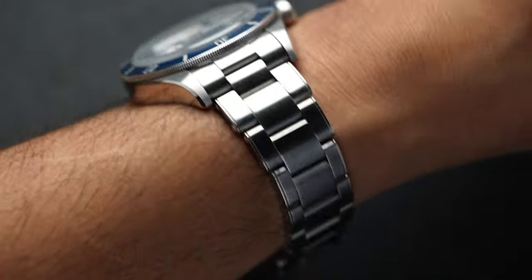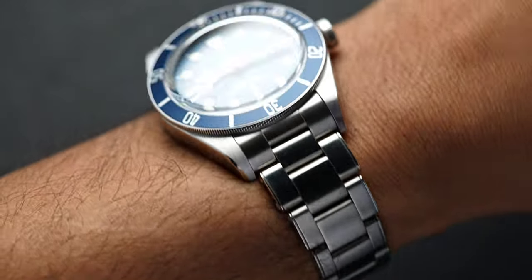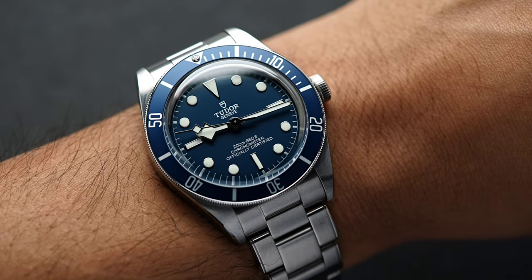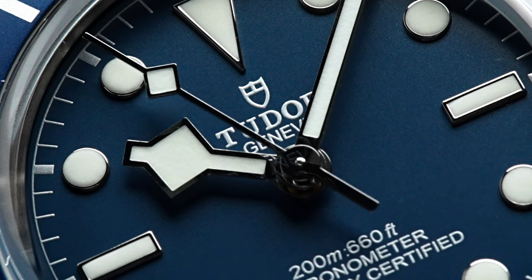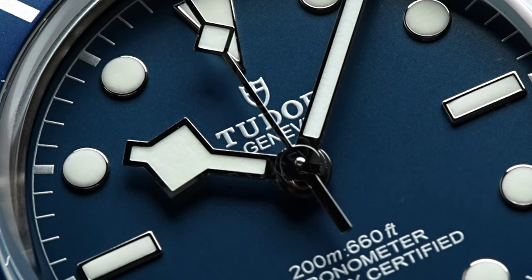Overall, I think the Tudor Black Bay 58 Navy is a great Chuck Taylor timepiece. The Black Bay 58 has that perfect balance of geekiness and a watch I love without worrying about it. I would love to hear from you in the comment section below — what is your Chuck Taylor timepiece? Let me know, and as always, thank you so much for joining me and I will see you in the next one.